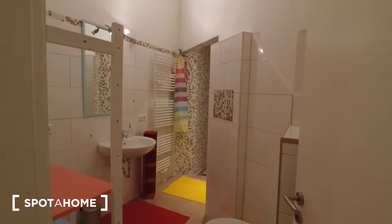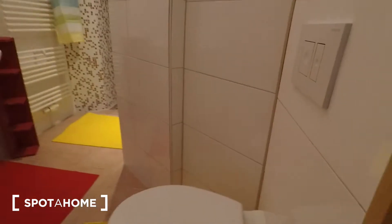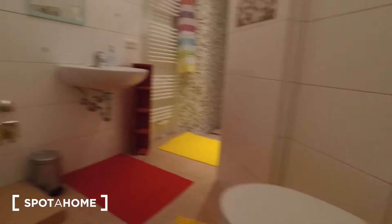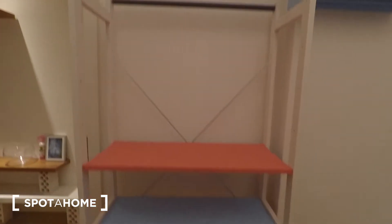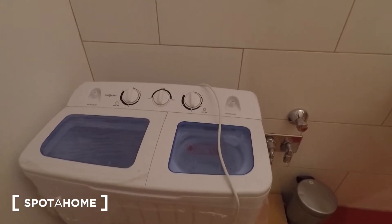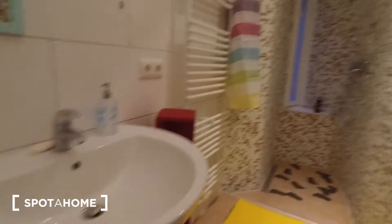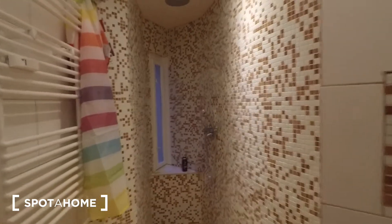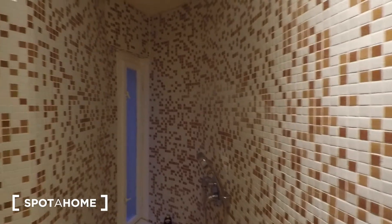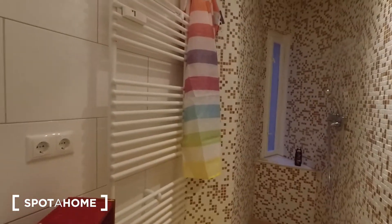On your right when you walk in is the bathroom. Behind the door you've got a clothes drying rack and sorting for the dirty washing. There's the toilet, a shelving option, and a very eco-friendly washing machine. There's the sink and a walk-in shower completely tiled in mosaics with a small window at the end to air out the bathroom, plus a heated towel rack.